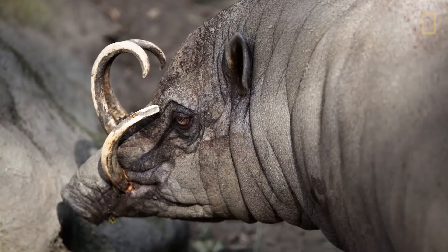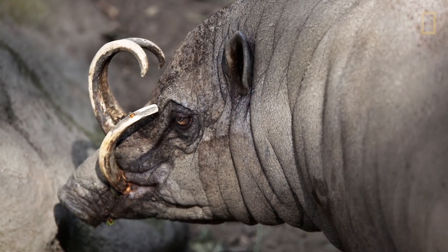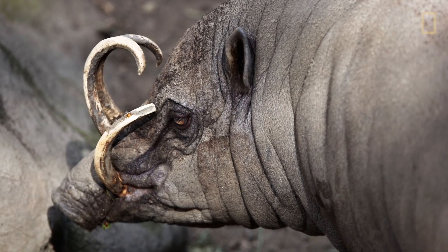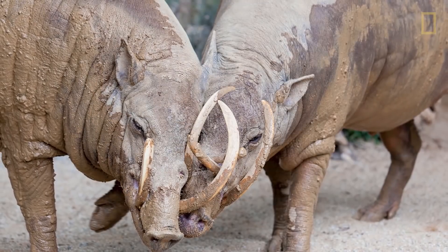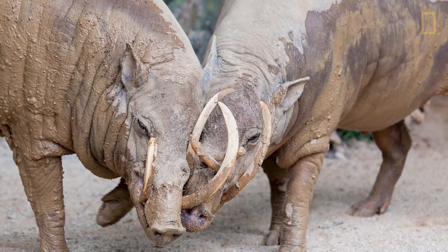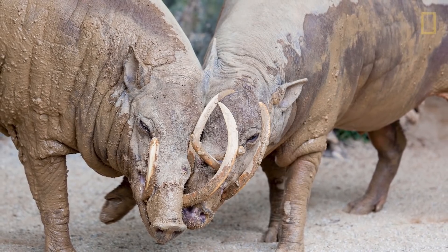The babirusa tusks have actually been found to curve back into the skull in a few rare cases. Though intimidating in appearance, babirusa tusks are fragile and not used for fighting. And much like the narwhal, the function of babirusa tusks remains a mystery.